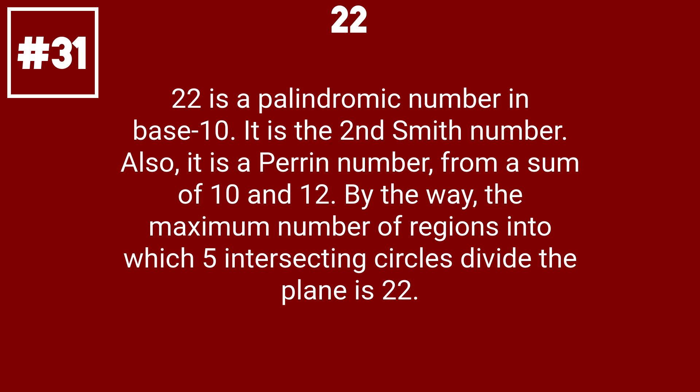22 is a palindromic number in base 10. It is the second Smith number. Also, it is a parent number, from a sum of 10 and 12. By the way, the maximum number of regions into which 5 intersecting circles divide the plane is 22.